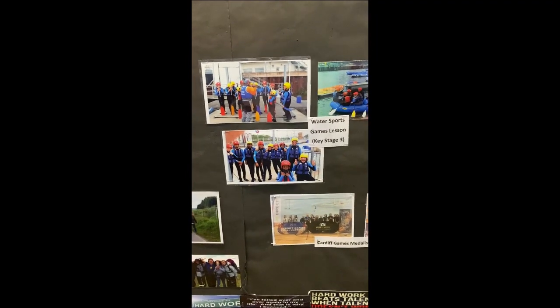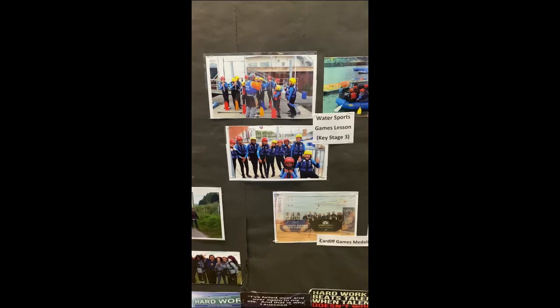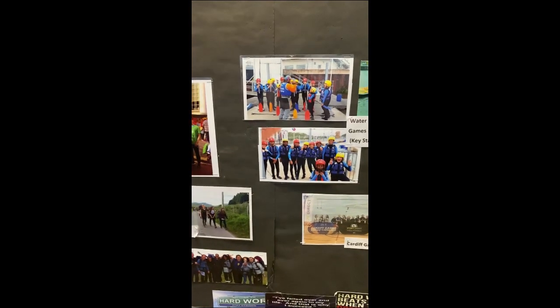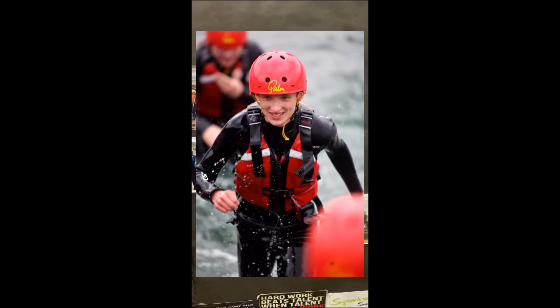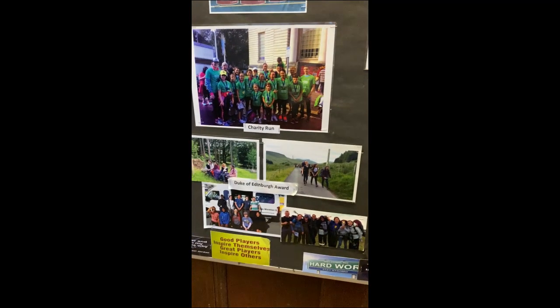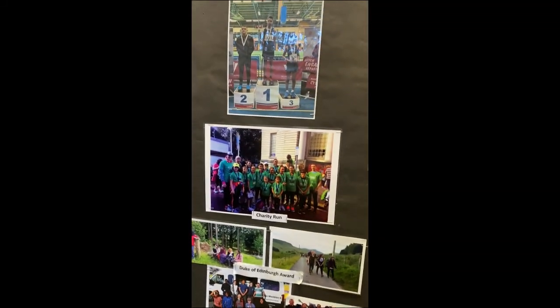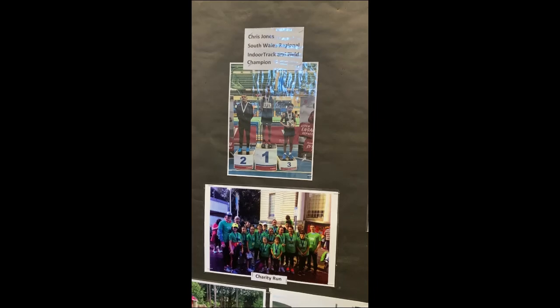One of the disadvantages of being on site in the middle of the city centre is we haven't got huge playing grounds. What we do have though is a great range of activities for games, like whitewater rafting down Cardiff Bay. We offer Duke of Edinburgh right up to gold awards, and we take part in lots of charity runs and also cross-country and indoor track and field.